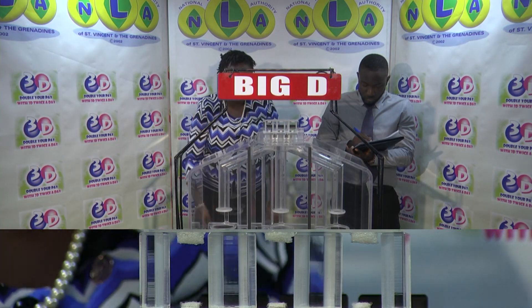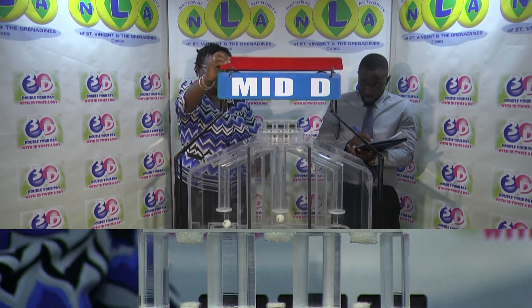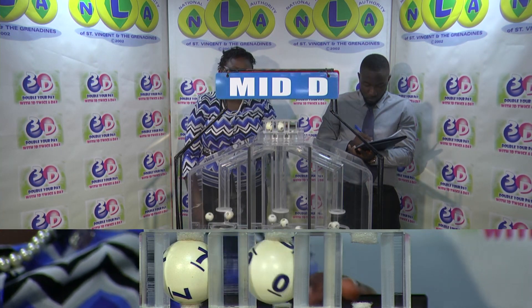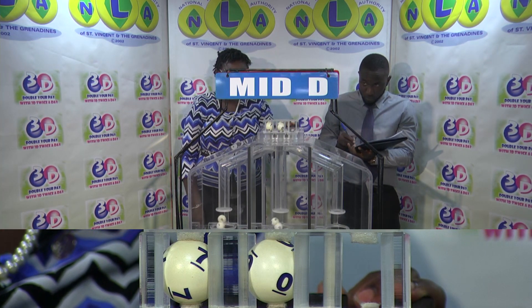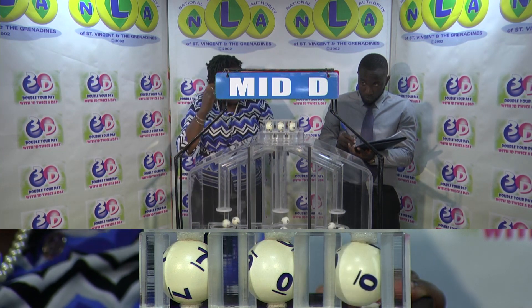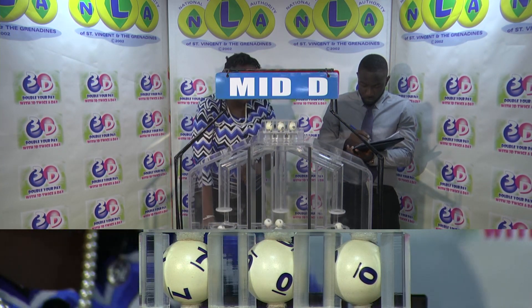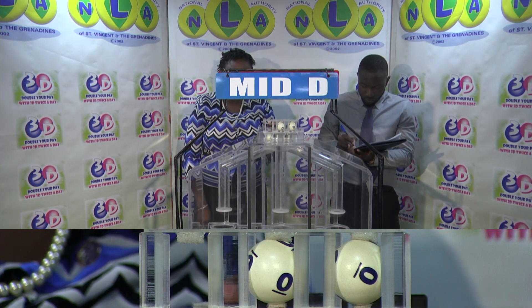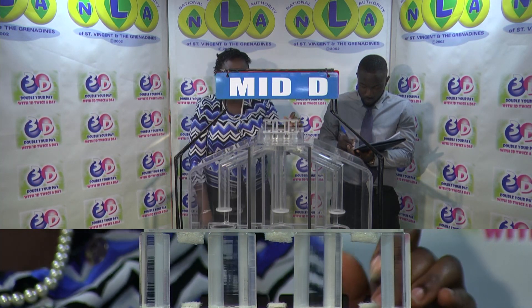We'll continue with the draw for the Mid D winning number. First up: seven. Zero. Zero. Seven, zero, zero is the Mid D winning number.